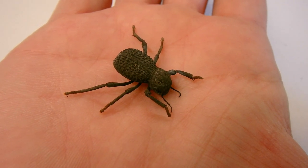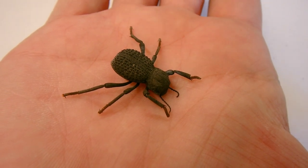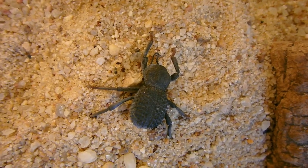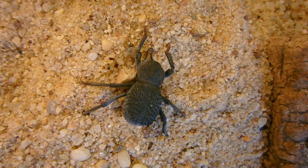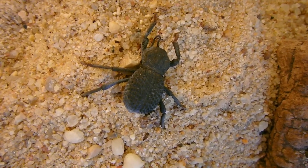Another form of defense on the death feigning beetles is the fact that they have extremely tough exoskeletons. They actually excrete a waxy substance that protects them from heat. This waxy secretion actually helps prevent them from dehydrating because they are desert creatures, and it also helps protect them from high amounts of heat.